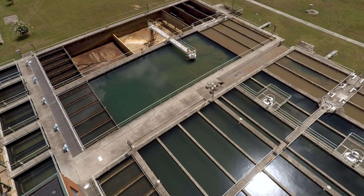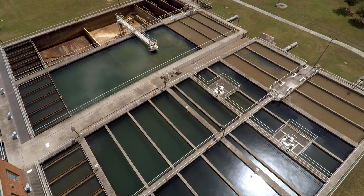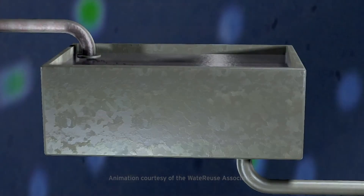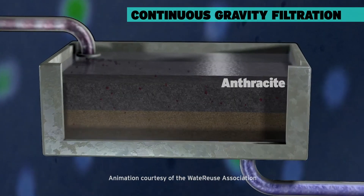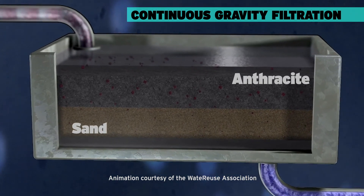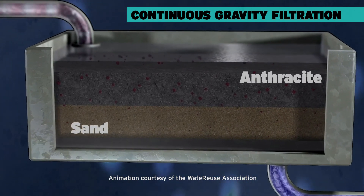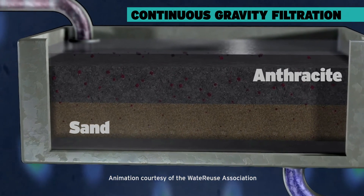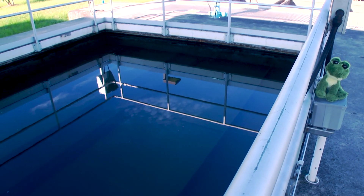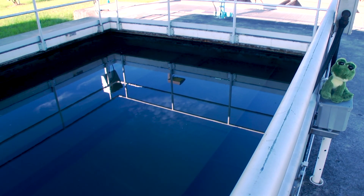So we've treated our raw water with chemicals and removed the large particles, but there's still a few more treatments that have to be done to make sure the water is truly safe to drink. After the sedimentation basin, our water moves into the filtration system. The filters contain layers 36 inches thick, made up of sand and anthracite — a very hard coal. By using a process of continuous gravity filtration, the filters catch any tiny particles remaining in the water. This process takes about eight hours, and when completed, we have clean, clear water that's almost ready to drink.